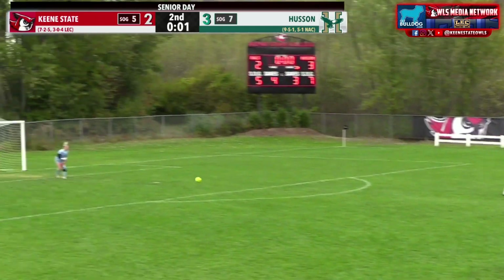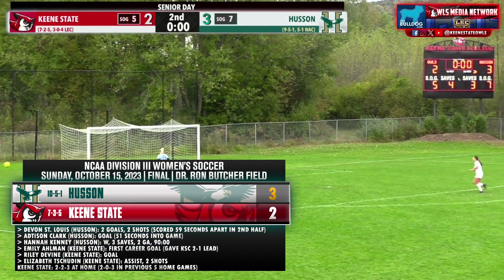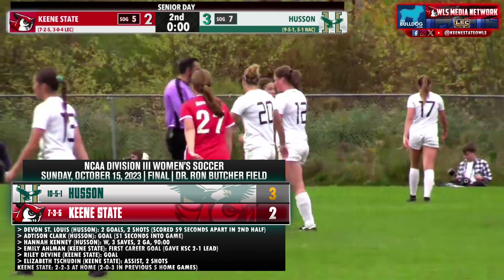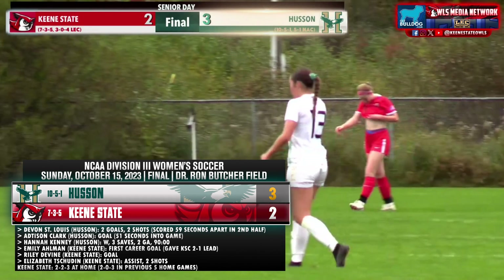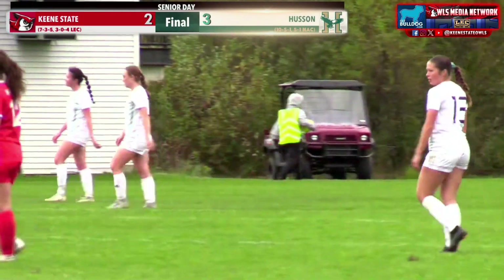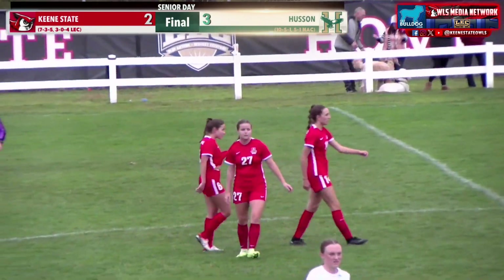O'Connell has the ball but that one just cleared away. Trying to find Tyler, but that one called offside. And Husson wins this game three to two. Seven shots for Husson, five shots on goal for the Owls. We'll be right back with the coaches interview.